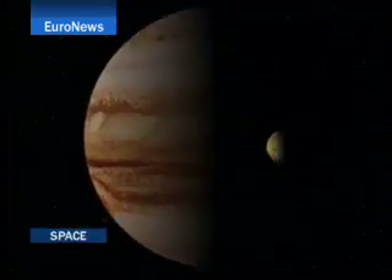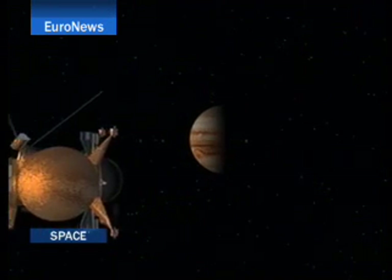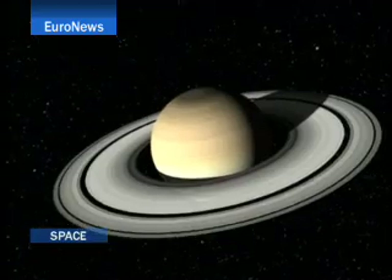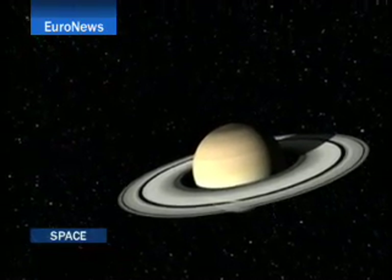In December 2000, the joint NASA and European Space Agency mission Cassini Huygens took the first ever high-resolution photos of Jupiter and its moons as it passed by towards its main goal: Saturn, its rings and its system.